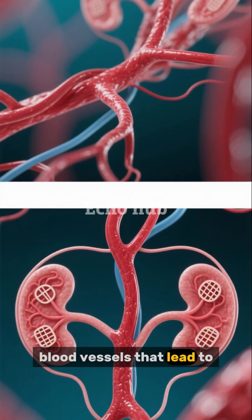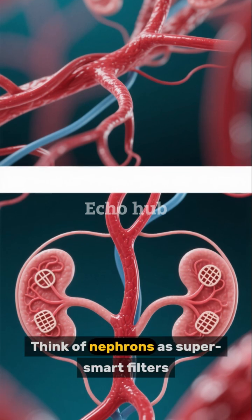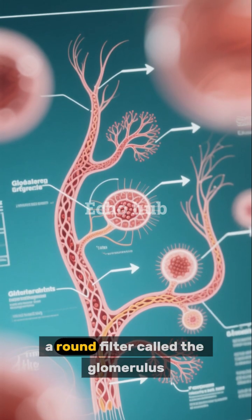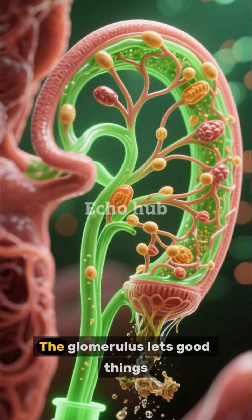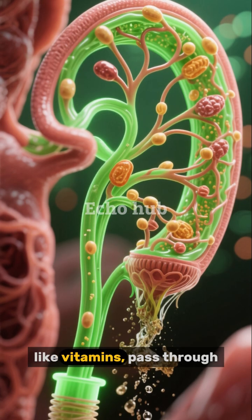Inside each kidney are tiny blood vessels that lead to millions of special units called nephrons. Think of nephrons as super smart filters. Each one has two parts: a round filter called the glomerulus and a long tube called a tubule. The glomerulus lets good things, like vitamins, pass through.